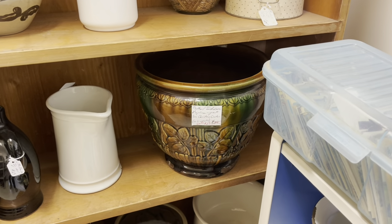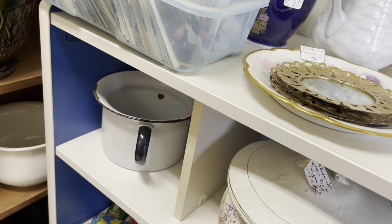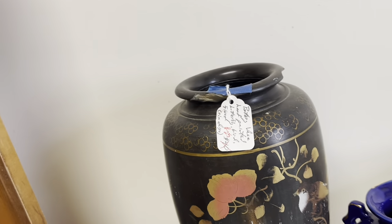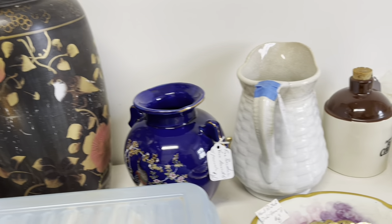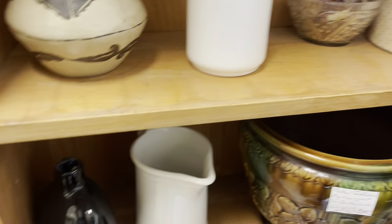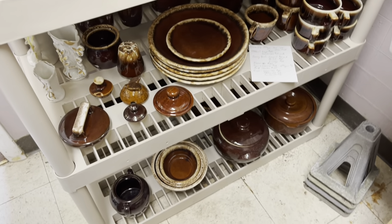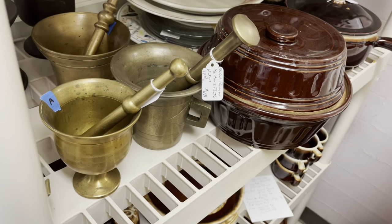Look at that jardiniere — that one's impressive! There's a lot of really neat crockery and enamelware in here. That vase was pretty but there was major damage to the top lip. The paint wasn't in the greatest condition either. The ironstone pitcher was very nice, had a lot of character to it — some brown drip glaze. It's one of those where you either love it or hate it.